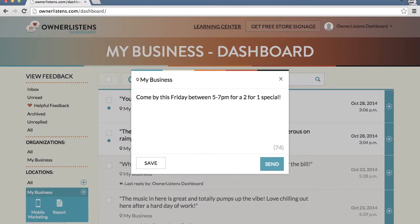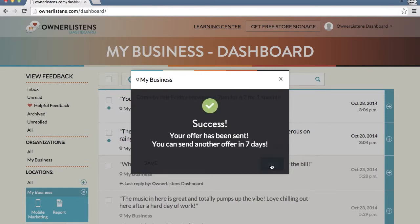Once you're finished composing your offer, click save to retain your offer for further review, or go ahead and click send, and the campaign will launch immediately to customers who have opted in to mobile marketing offers for your business.